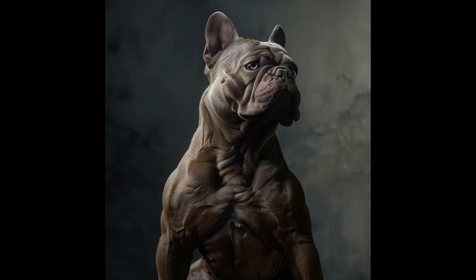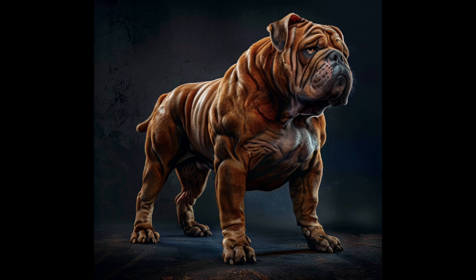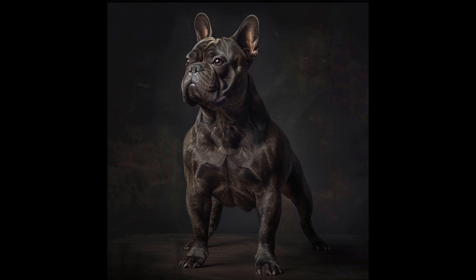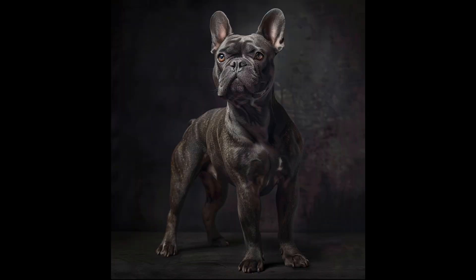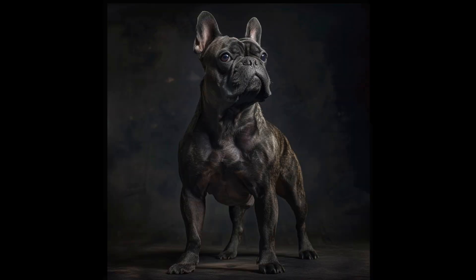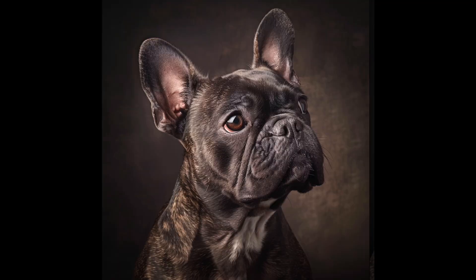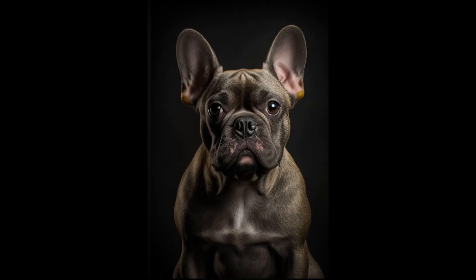There's also the matter of genetic diversity. As we narrow our breeding selections based on specific health tests, we risk reducing the overall gene pool. This could potentially increase the likelihood of other inherited disorders and risk factors down the line. It's a complex situation without easy answers. We're trying to improve bulldog health, but our methods may be creating unintended consequences.